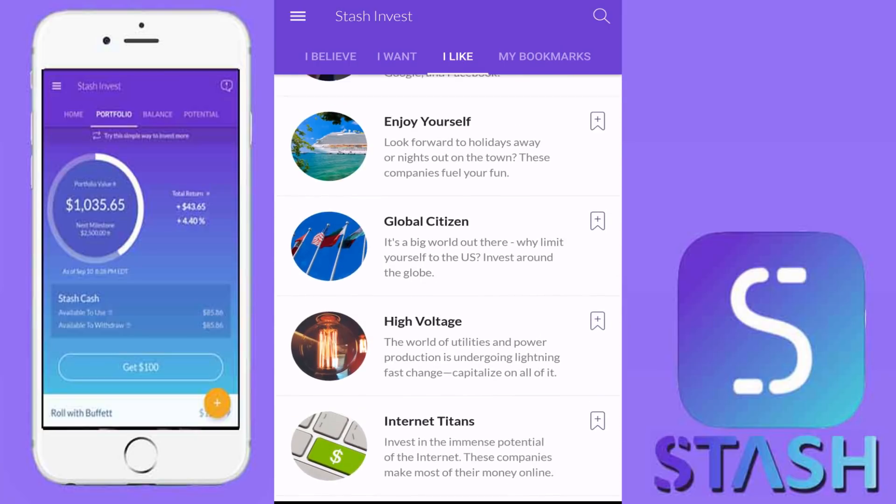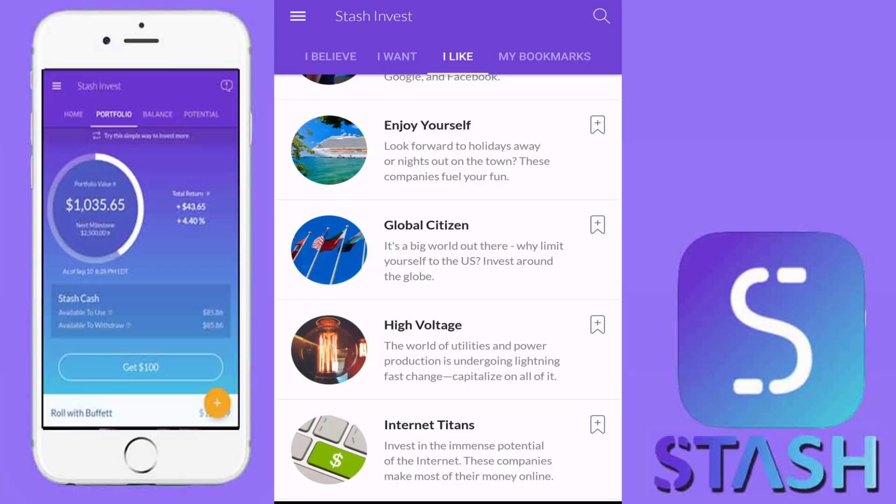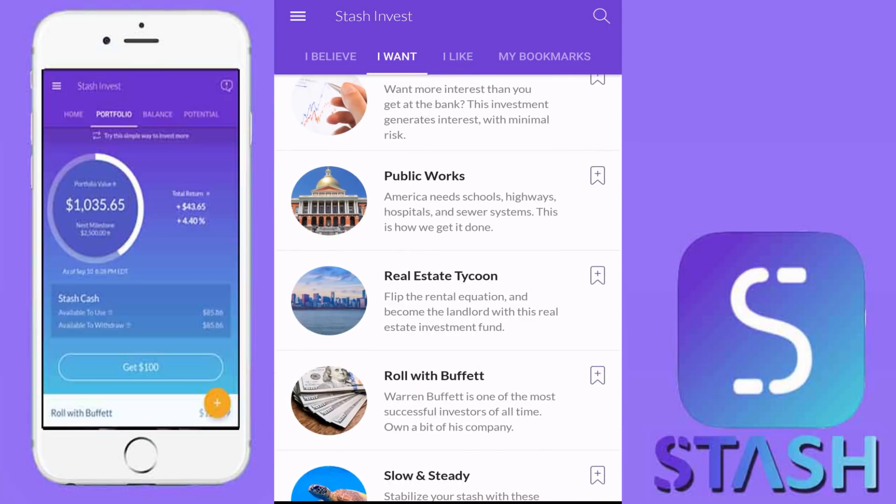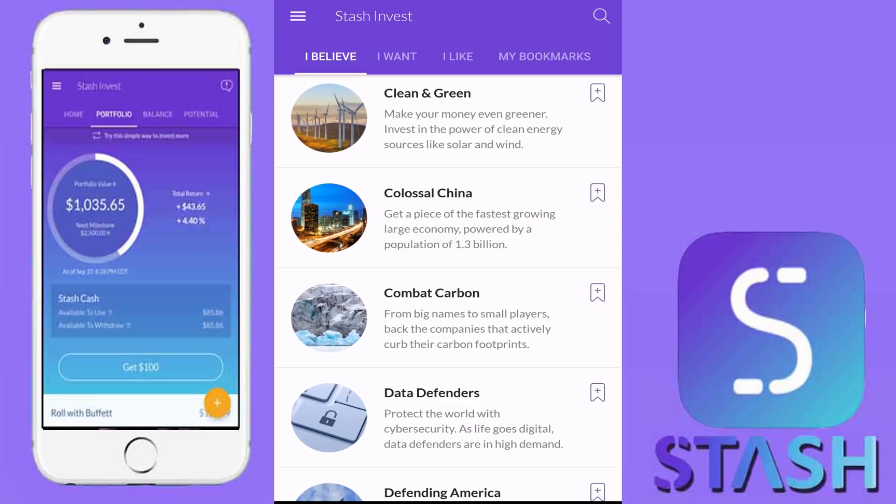So those are the three new ETFs that have been added to the portfolio. In the 'I Like' category: High Voltage. In the 'I Want' category: Real Estate Tycoon. In the 'I Believe' category: Combat Carbon. Two of those are Vanguard funds. I love Vanguard funds because of the very low cost ratio they have. Just wanted to quickly pop into Stash Invest and talk about the three new ETFs.